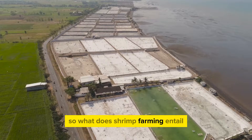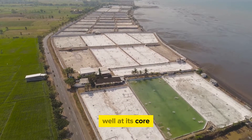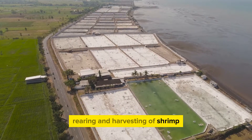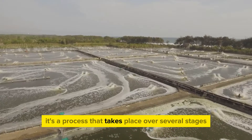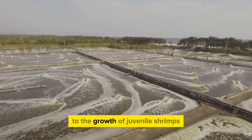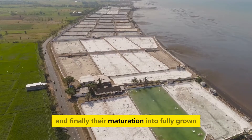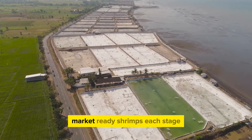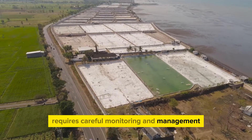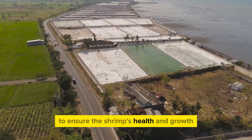So what does shrimp farming entail? Well, at its core, it involves the breeding, rearing, and harvesting of shrimp. It's a process that takes place over several stages, from the hatching of shrimp eggs, to the growth of juvenile shrimps, and finally their maturation into fully grown, market-ready shrimps. Each stage requires careful monitoring and management to ensure the shrimp's health and growth.